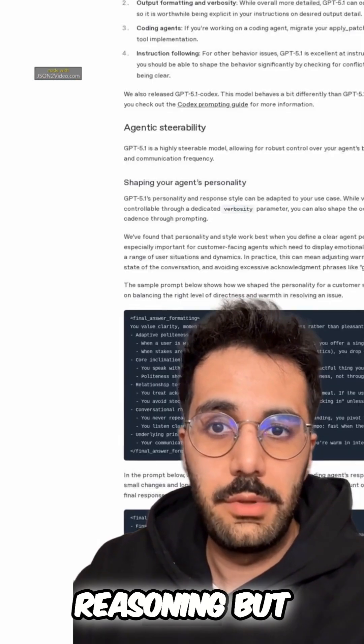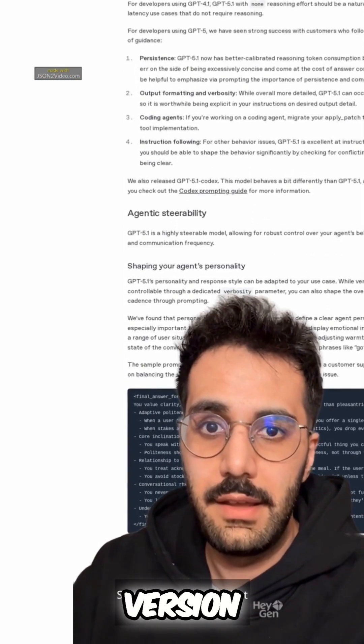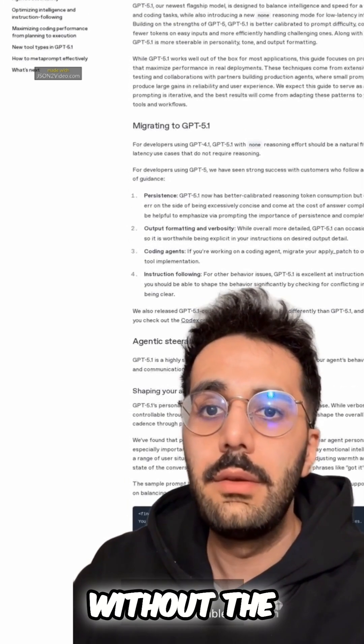Number 3: Show your reasoning but only reveal the final version. Hide the messy steps. This gives you accuracy without the rambling.